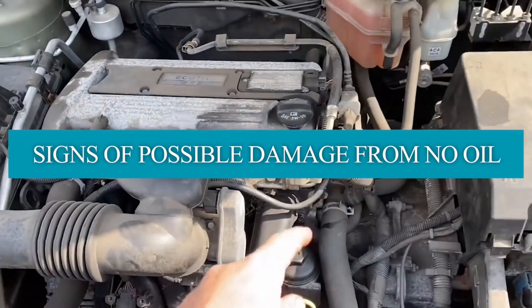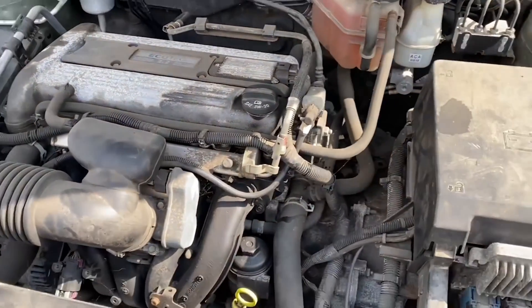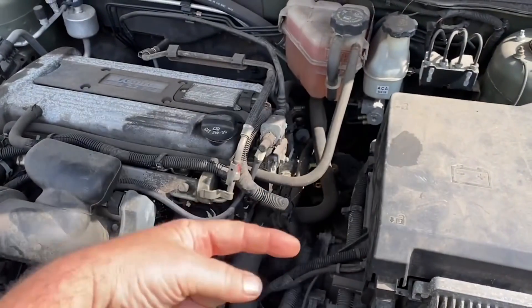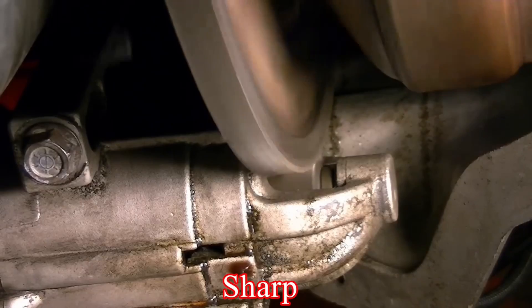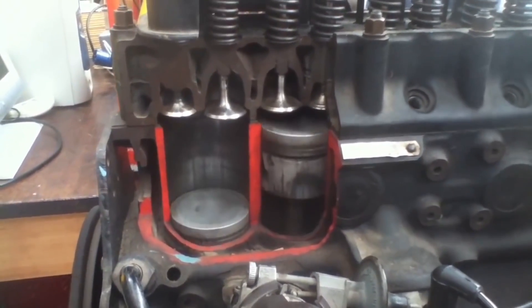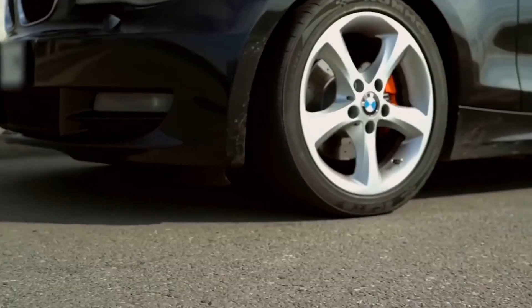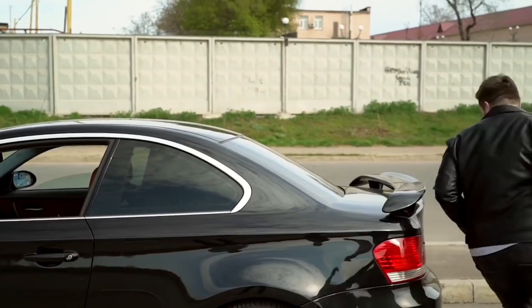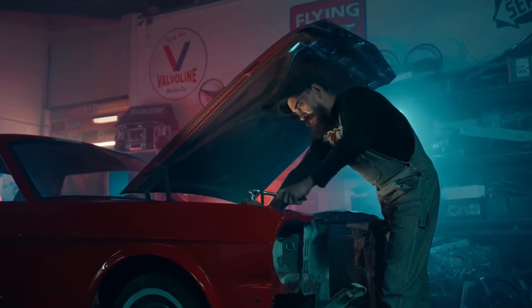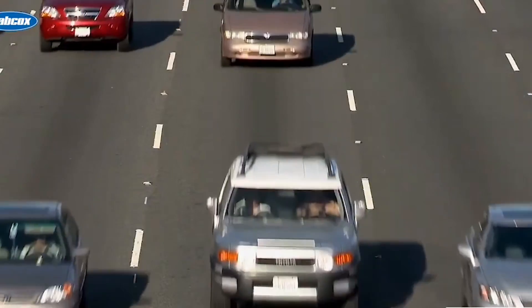Signs of possible damage from no oil — clicking and clunking noises may be signs of damage. If you hear clicking or clunking noises coming from your engine, it could mean trouble. These sounds will be sharp, like metal pieces grinding together. Without proper oil lubrication, the engine's moving parts won't operate smoothly. When you notice these noises, it's crucial to pull over and investigate the source of the sound, because it could be a no-oil-in-car sound. Loose wheel covers, bent fan blades, or a stuck valve lifter could also be the reason for the sound.